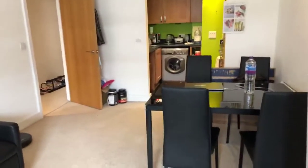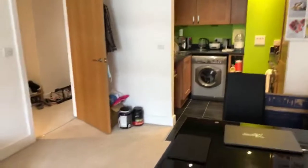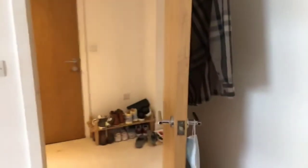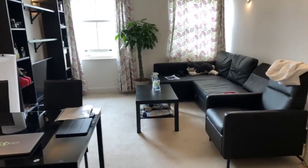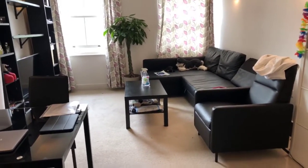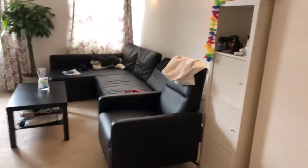If you want to make an application for the property, please do feel free to get in touch. If you are interested in this apartment, either send me a message once the video tour has ended, or one of my team will get in contact with you to take some details and organise putting your application forward to the landlord, or we can arrange a physical viewing for you.